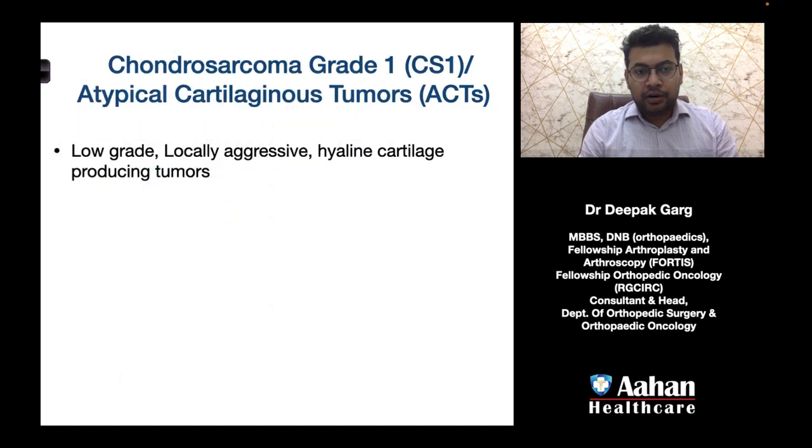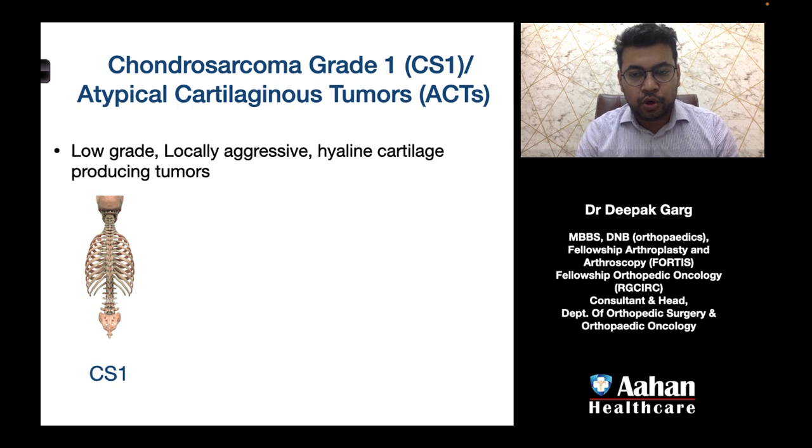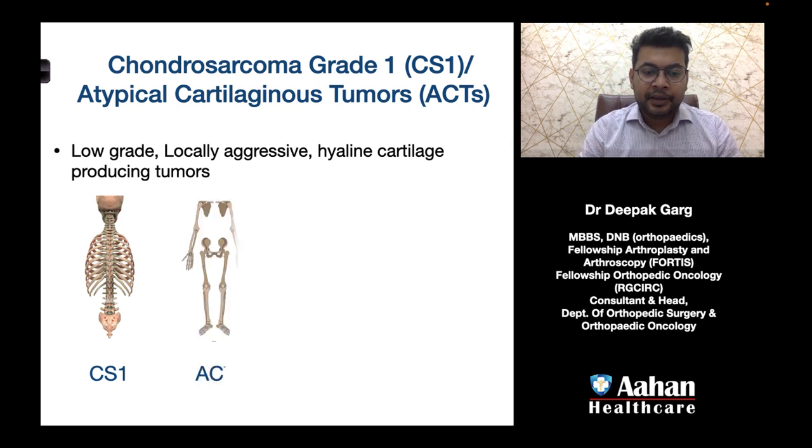So what are chondrosarcoma grade 1 or atypical cartilaginous tumors? They are low-grade, locally aggressive, hyaline cartilage-producing tumors. Based on location, if they are located axially they are called chondrosarcoma grade 1, and if the location is the appendicular skeleton they are called atypical cartilaginous tumors. The tumor is the same but the location and name differ.